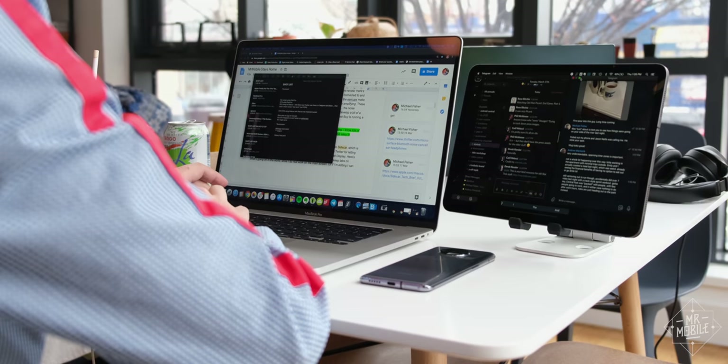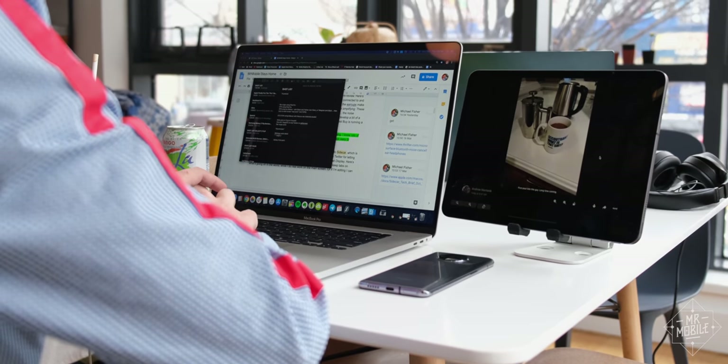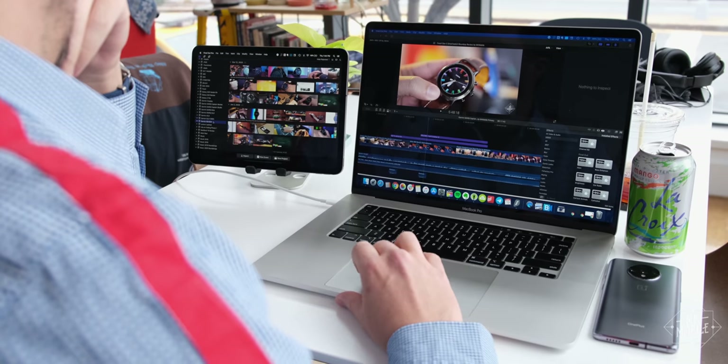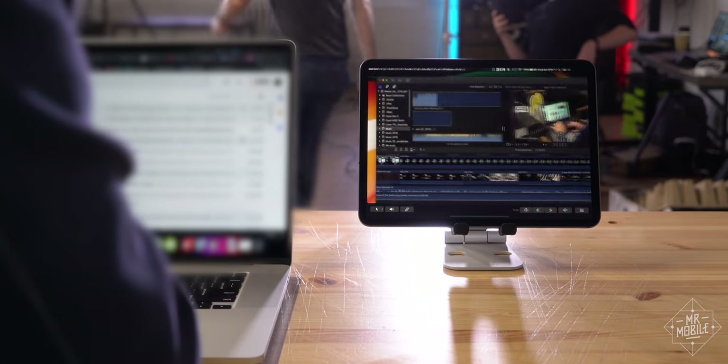Here's how I use it. I stick Slack, Twitter, and Telegram over on the iPad so I can keep tabs on what's going on in the world over there while I do the real work on the main screen. Or if I'm editing, I can use the iPad as my raw materials bucket, freeing up more space for the timeline and color tools on the main screen.